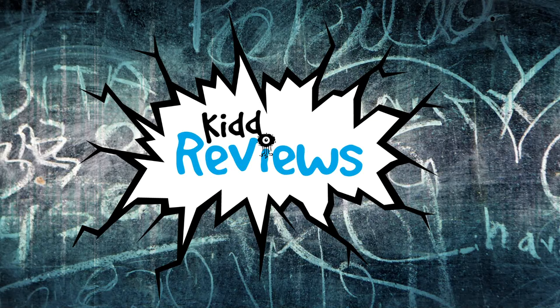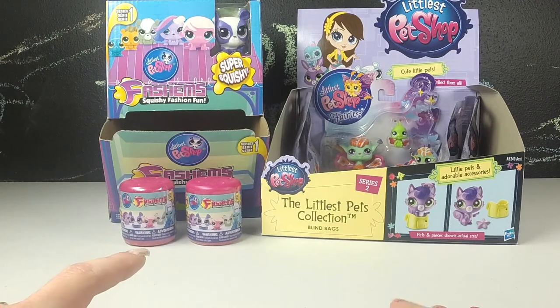KID REVIEWS! Toys are here! Hello and welcome to KID REVIEWS.